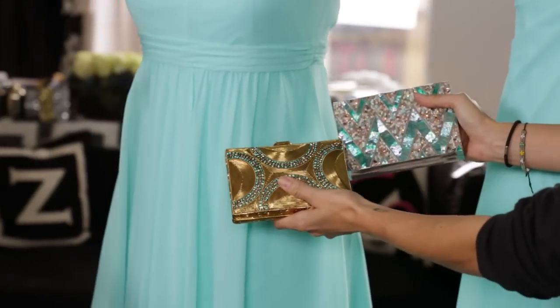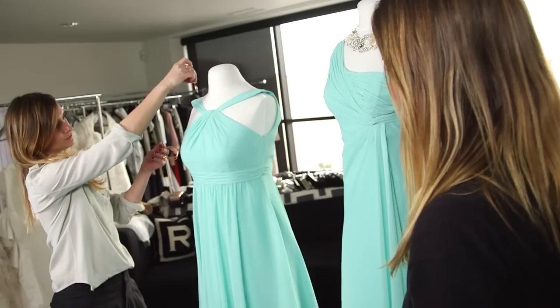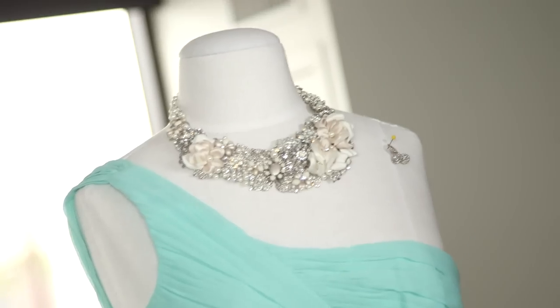Style the bridal party with fun clutches and high-shine heels for a high-fashion take on traditional wedding party add-ons. Those glam extras make great gifts as well.